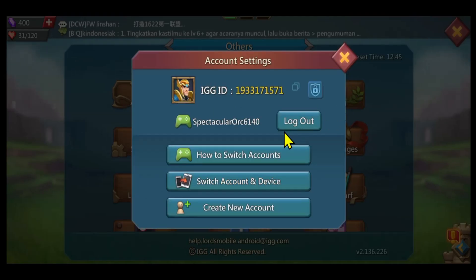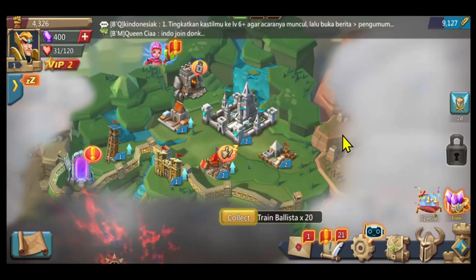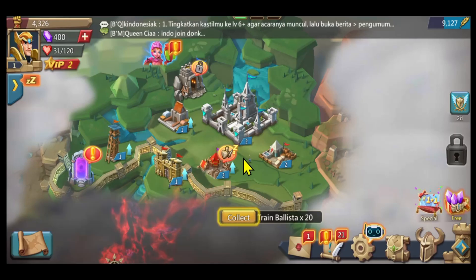After you allow access by tapping on the Continue As button, it will be logged into your other account and the progress will now be changed into the account that you just logged in. You can continue playing forward from your previous save.